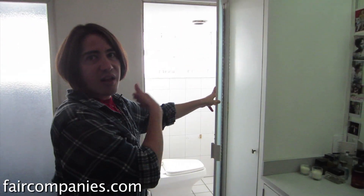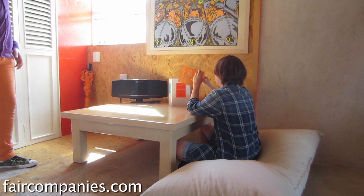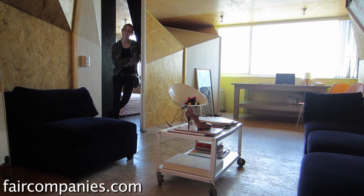You have a separate toilet and shower — it's more European. It's enough space.